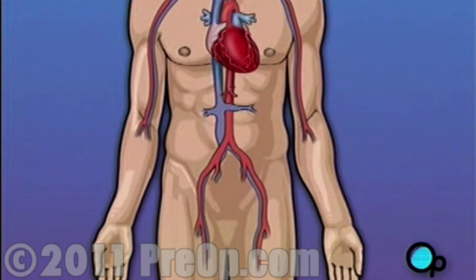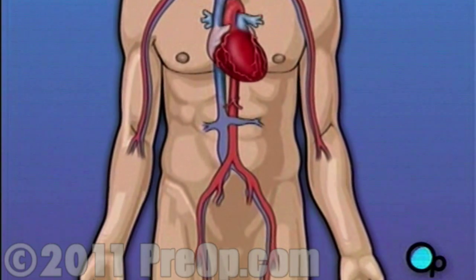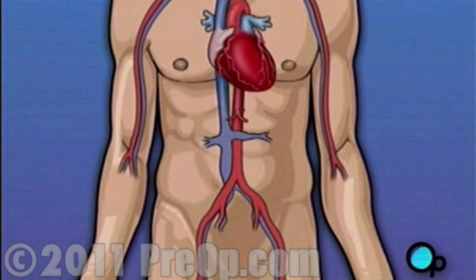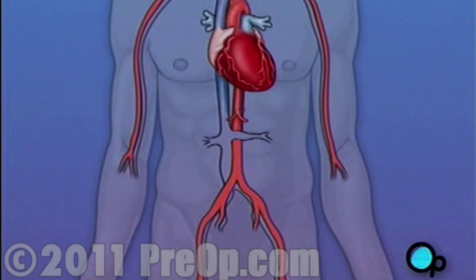Of course, operating on the heart is a complex and delicate process. And in the case of bypass surgery, your doctor will most likely need to stop your heart before installing the graft.